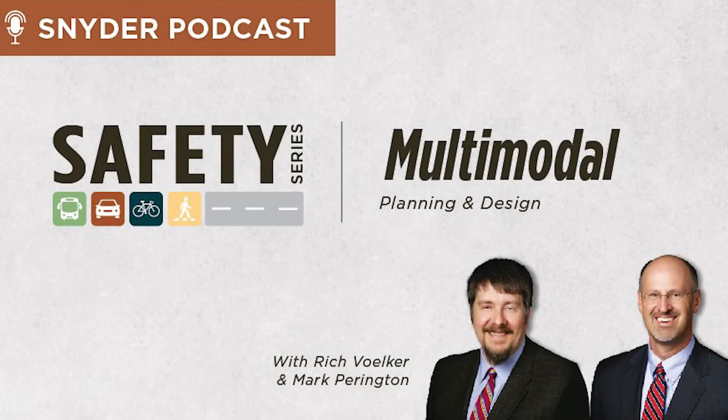You're listening to Snyder & Associates Podcast Series, a civil engineering, planning, and design firm focused on thinking beyond engineering to improve the quality of life within the communities we serve.